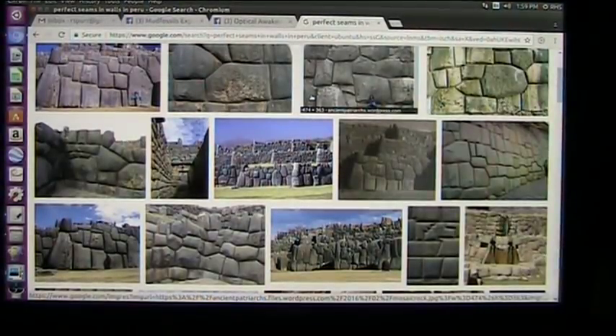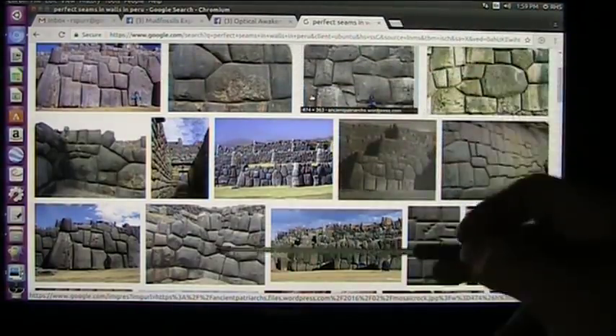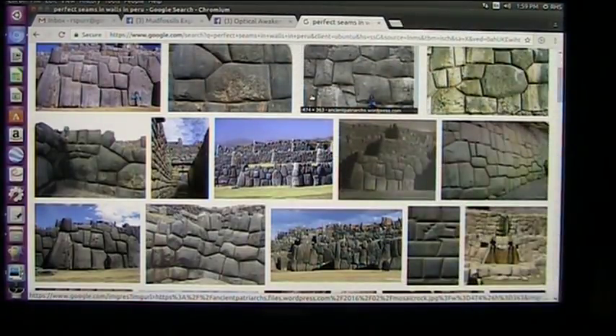It's Roger once again, Mud Fossil University. Hope everyone had a Merry Christmas. It is the 26th, day after Christmas, 2017, and here we have the walls that everyone says, ooh, how fabulous these are — they all squished together and they look perfect. How could they possibly do this?